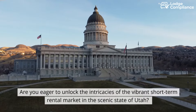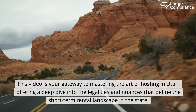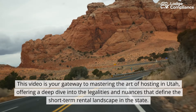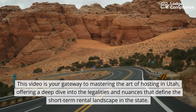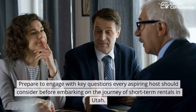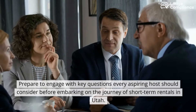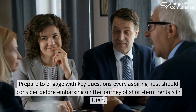Are you eager to unlock the intricacies of the vibrant short-term rental market in the scenic state of Utah? This video is your gateway to mastering the art of hosting in Utah, offering a deep dive into the legalities and nuances that define the short-term rental landscape in the state. Prepare to engage with key questions every aspiring host should consider before embarking on the journey of short-term rentals in Utah.